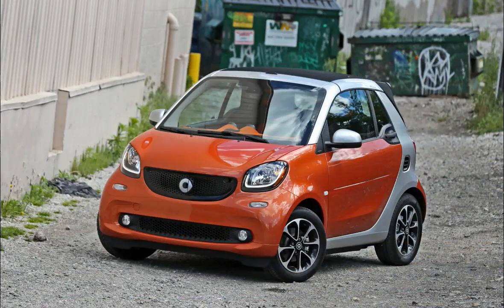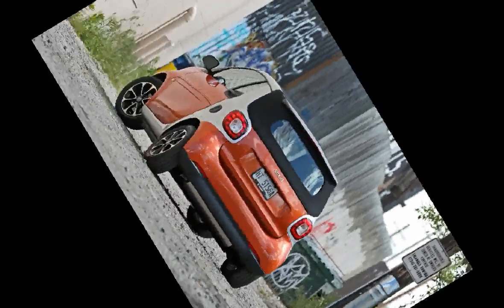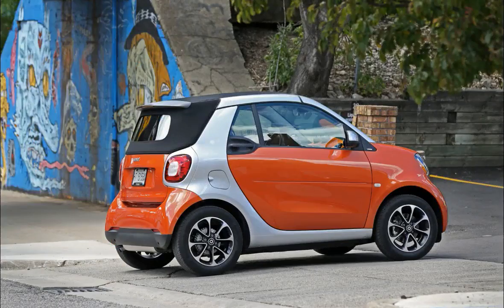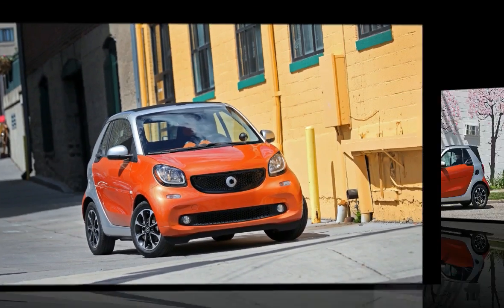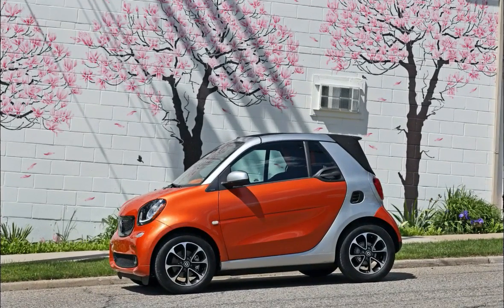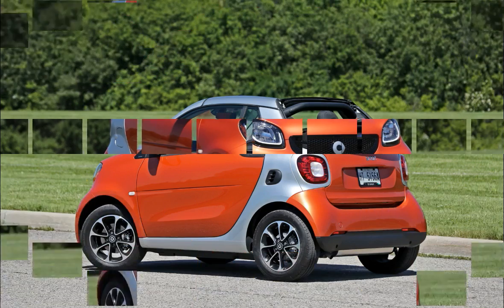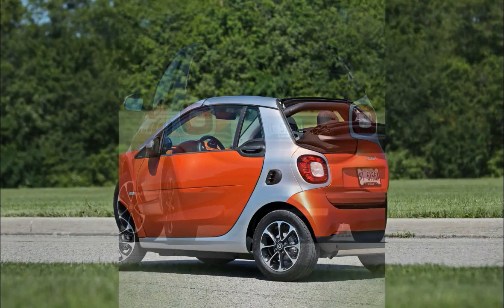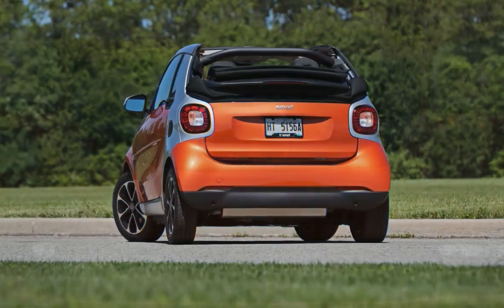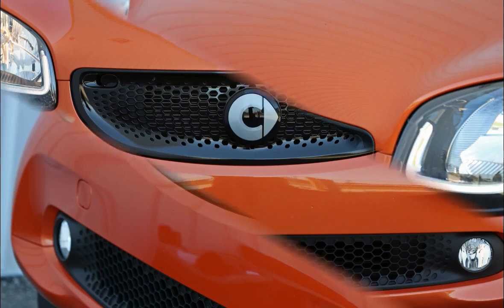There is a $100 smartphone cradle that plugs into the middle of the push-button sound system and allows the driver to easily view and interact with the phone's navigation and music programs. The carmaker also has its own Smart Cross Connect program that can display navigation and play music stored on the phone. Our test car wore $350 worth of lava orange paint and a $400 lighting bundle that adds fog lights, LED taillights, and LED light bars inside the headlights.